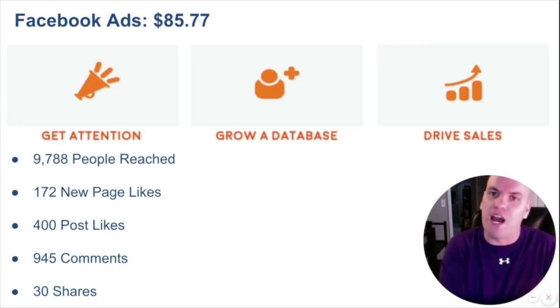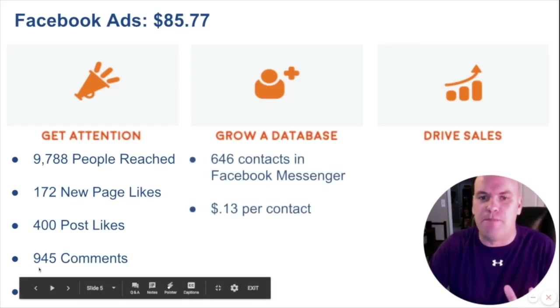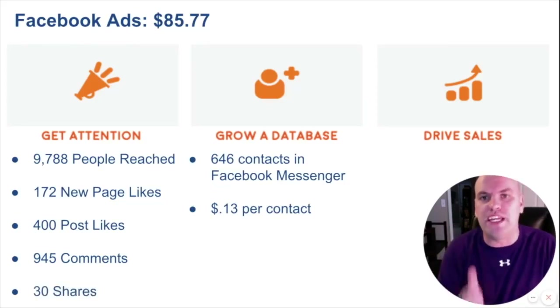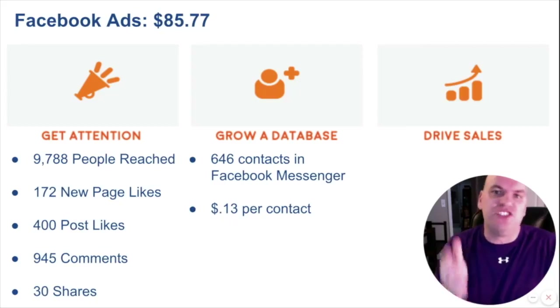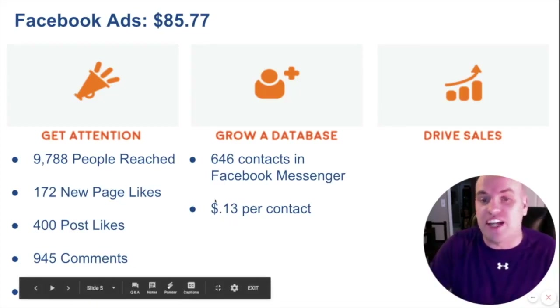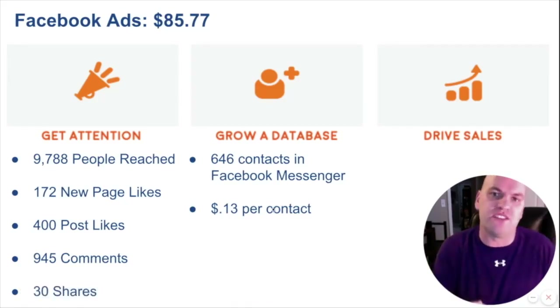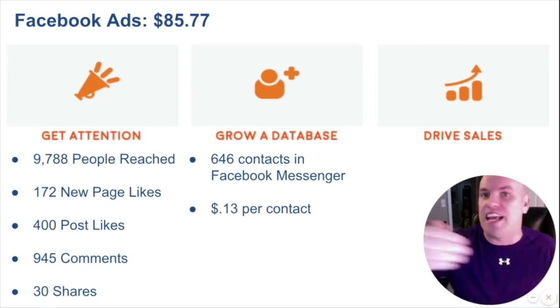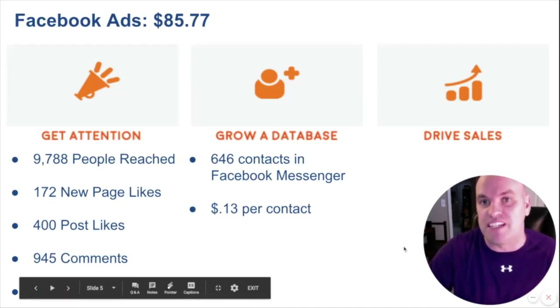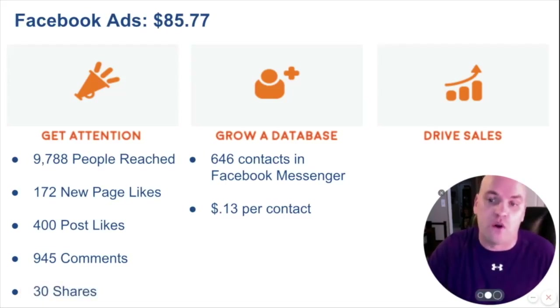Those are great vanity metrics and they're important, but what I always say is likes and shares don't pay the bills — customers do. Through this Facebook Messenger campaign, we built a database of people that we can send more messages and offers to in the future. We generated 646 contacts in Facebook Messenger, and it's a system we can remarket to over and over again. It cost us about 13 cents per person to get them in — that is a fantastic ROI.